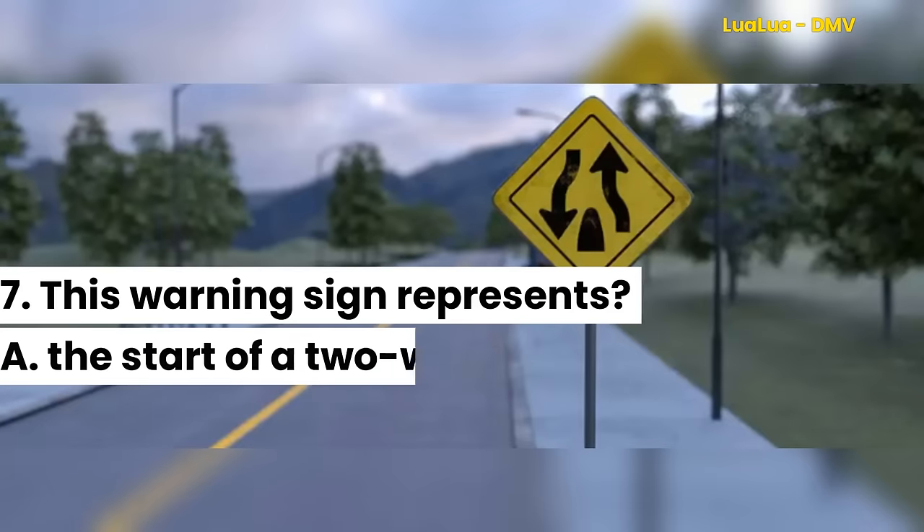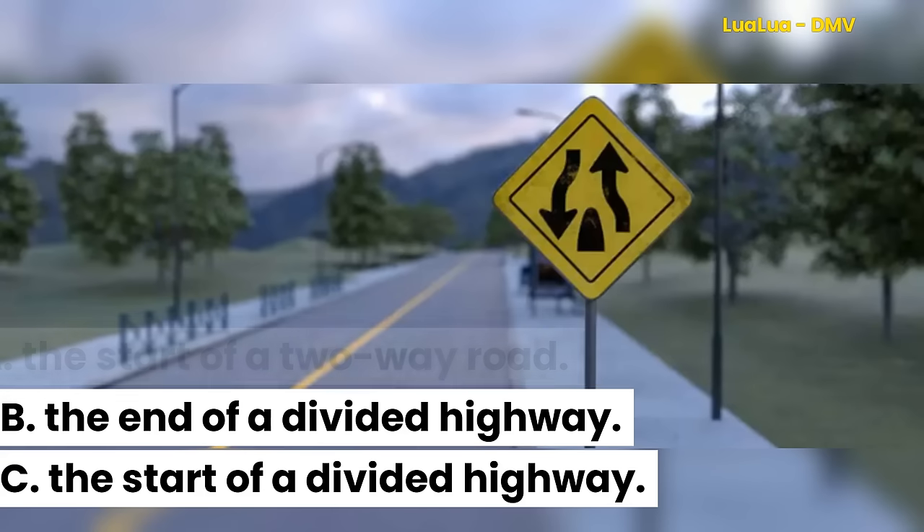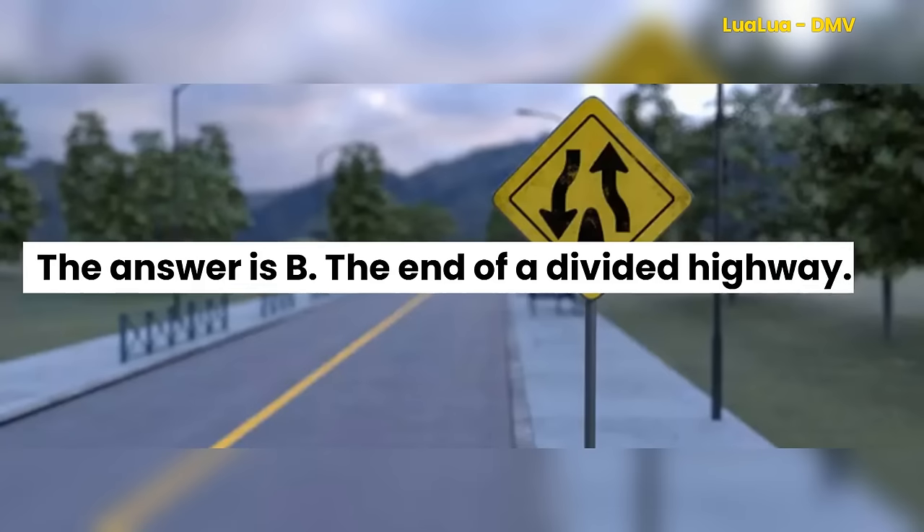Question 7. This warning sign represents: A. The start of a two-way road. B. The end of a divided highway. C. The start of a divided highway. The answer is B. The end of a divided highway.